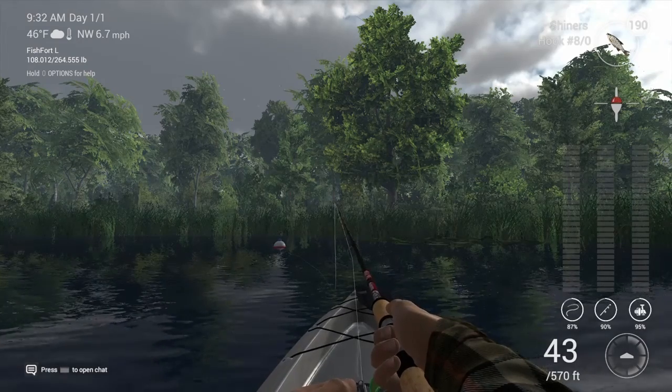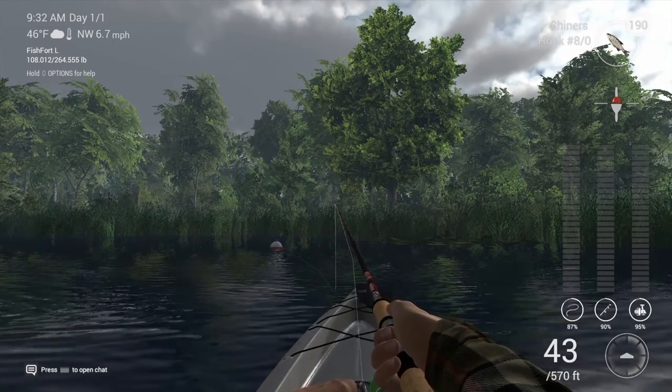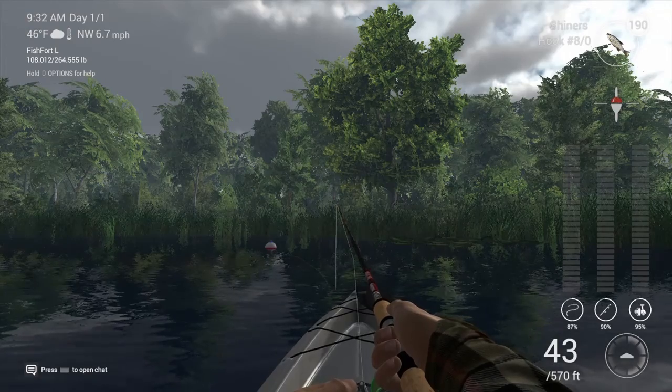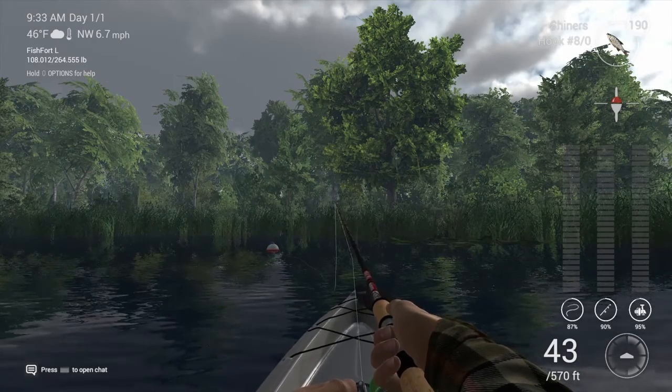Hey guys, it's Lishin Gaming here. I just wanted to share this video with you today to show you how I caught this 45 pound unique northern in under 5 seconds, as the title says. I wasn't using anything crazy. This reel is maybe around a 24 pound drag and the line I believe is 20 pound line.